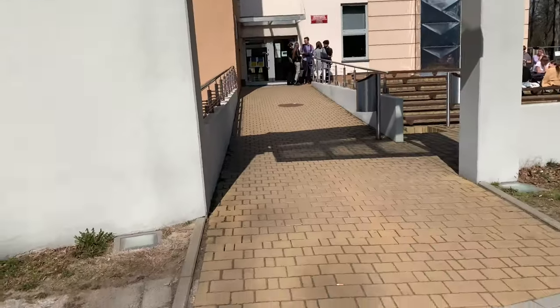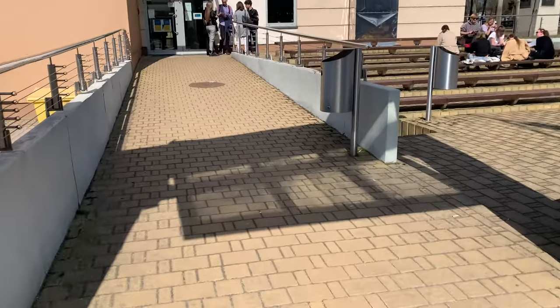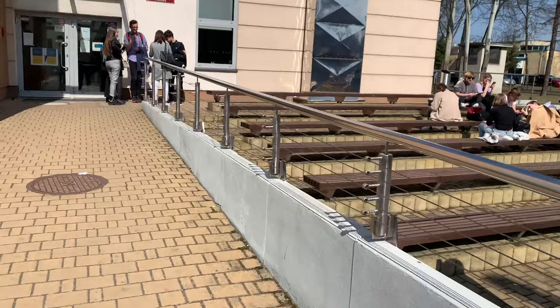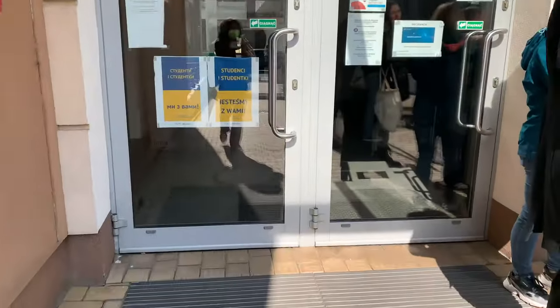These are students just chilling with their friends — you know how universities are, you just go out with friends and catch up. So let's go inside and let me show you my simulation center at the Medical University of Silesia in Katowice. This is the entrance area.